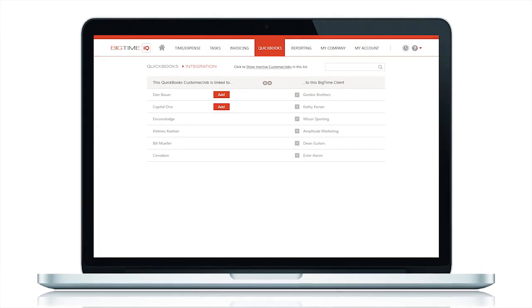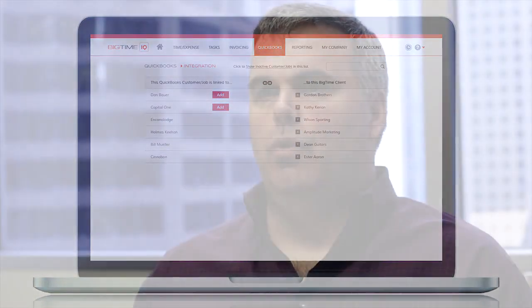BigTime IQ also gives our customers the ability to take the information in the BigTime system and integrate it with any other product they're using. You can use BigTime in conjunction with Salesforce, integrate data out of BigTime into your ADP system, use it with Bill.com, or any of the other integrated apps available on the App Center with QuickBooks. We've tried to create the system so that we can share your BigTime information with all of those other systems in the market, making sure the customer is comfortable using the product they want and not having something forced upon them.